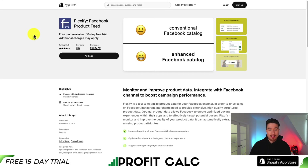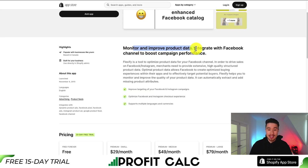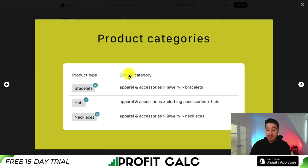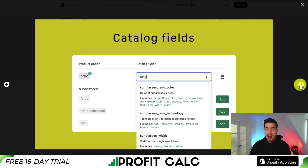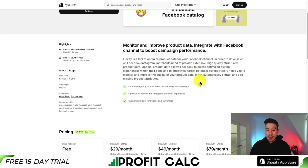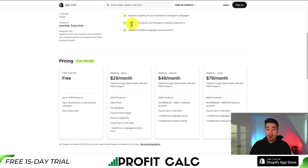The first one we'll be taking a look at is called Flexify. It's a Facebook product feed, helping you monitor and improve product data, as well as integrate with your Facebook channel to boost your campaign performance. It gives you enhanced Facebook catalogs. You can set different categories, such as bracelets, hats, or necklaces, and you can set the catalog fields, and it's not going to give you cropped images. Overall, it's going to help you monitor and improve the quality of your product data, as well as optimize the Facebook and Instagram checkout experience.